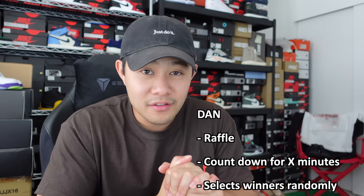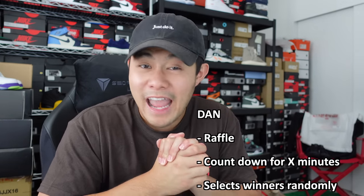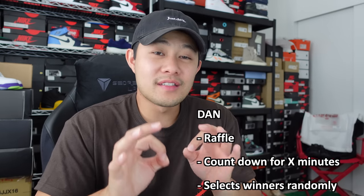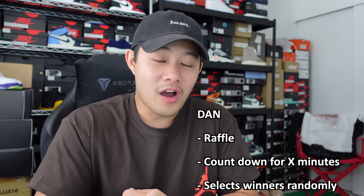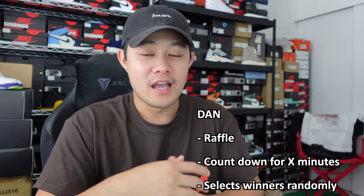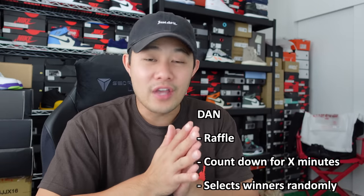And then for the last type of release, this is called the Dan. For this one here, it is a raffle — it specifically says it's a raffle on the app. It will say 'draw is running for ten minutes' or 'draw will close after so many minutes.' So that is called the Dan.